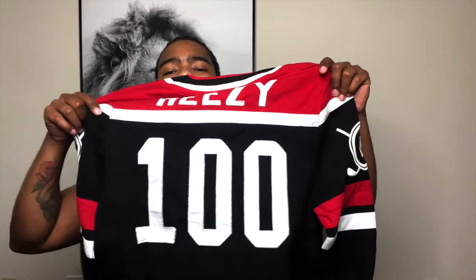So on the back, you got Reezy — you know what I'm saying, for Riley. Riley's Reezy. Got a $100. And just like it says in the description, it's a hockey jersey, as you can see right there.